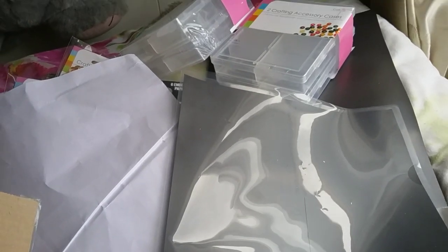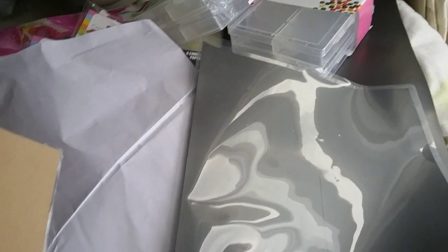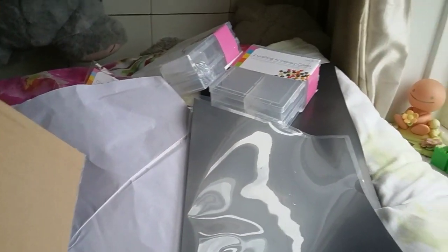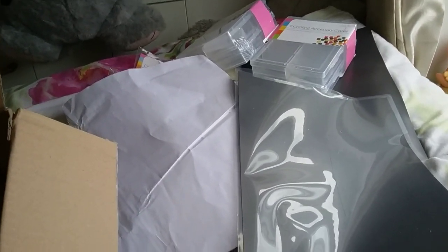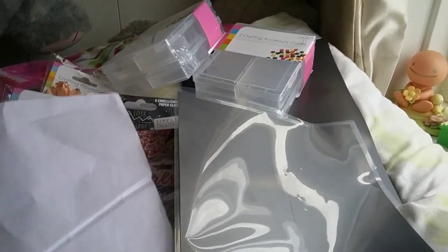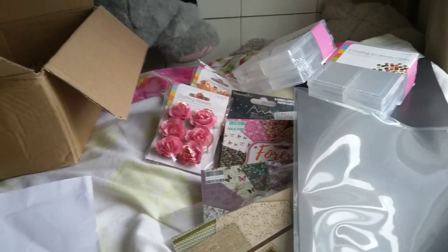I'll show you my die storage when I get round to it. I hope you liked this video - please give it a thumbs up, and please go over to Wendy Loves Crafting as she's doing a giveaway at the moment and wants to reach 700 subscribers. I'll see you again soon, thanks for watching, bye!